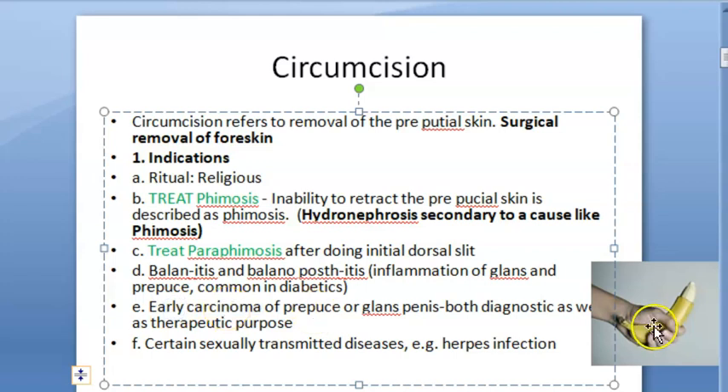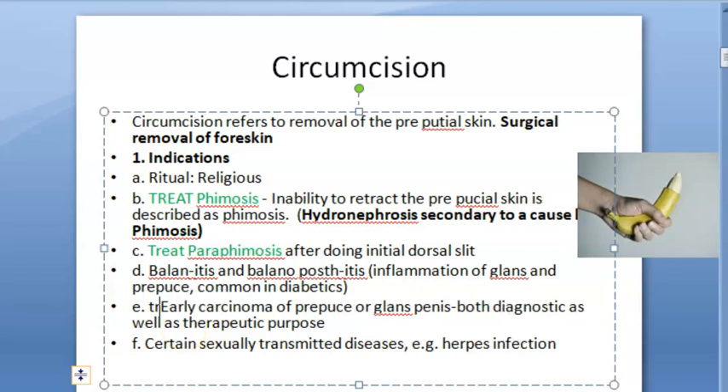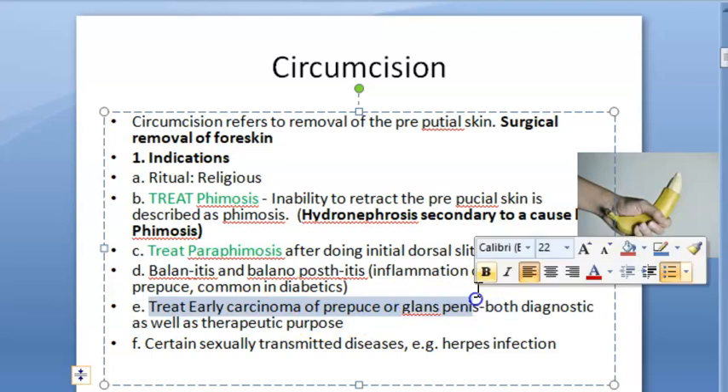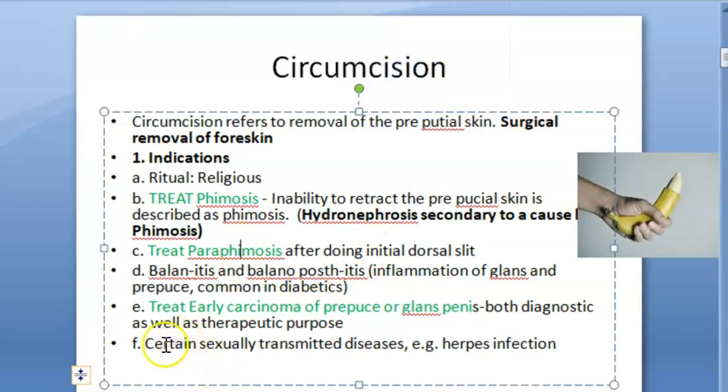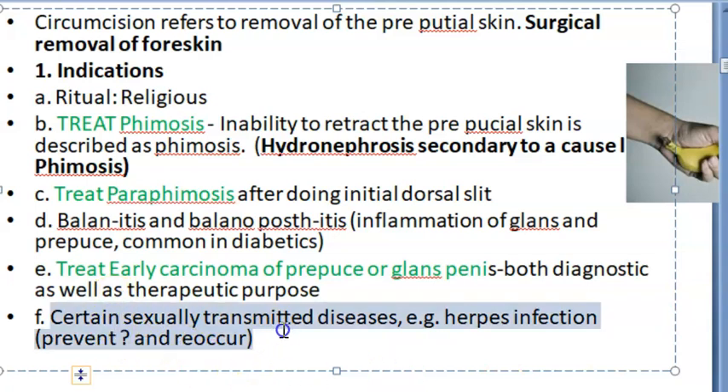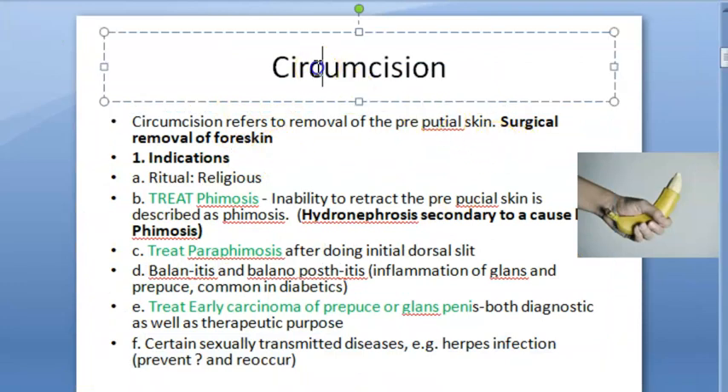Then, if you want to treat early carcinoma — that is carcinoma of the prepuce or glans penis — circumcision is indicated. And in certain sexually transmitted diseases like herpes, it is also indicated. However, this is given with limited data. Basically, circumcision can help prevent and reduce recurrence of herpes. So there is limited study available on the prevention and recurrence aspect for STDs.